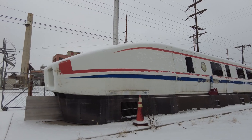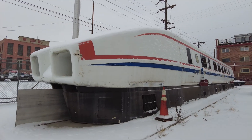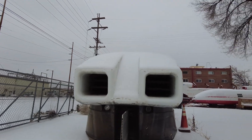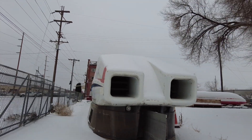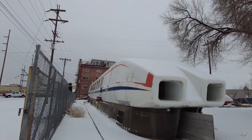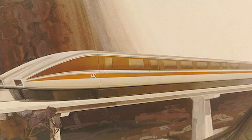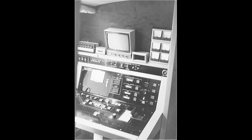Behind me is the Rohr Aero Train, which was propelled by a linear motor and could carry 60 passengers at 150 miles per hour on an air cushion over a monorail. It used two 40-inch lift compressor fans and was powered by a high-voltage electric rail running along the side of the track. The Rohr Aero Train had no windshields and used cameras on the front and back for the pilot to see.